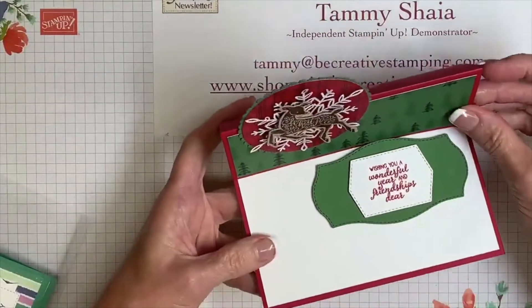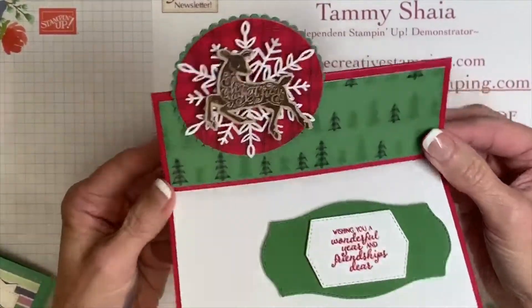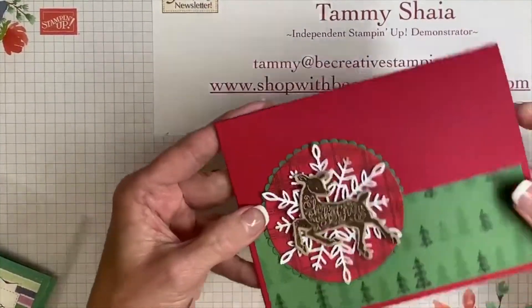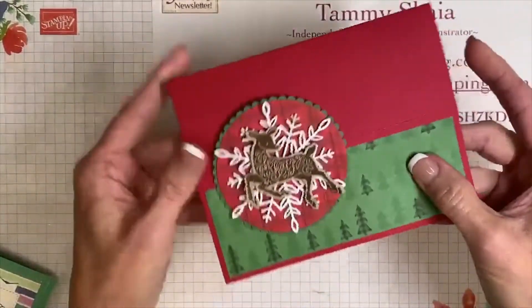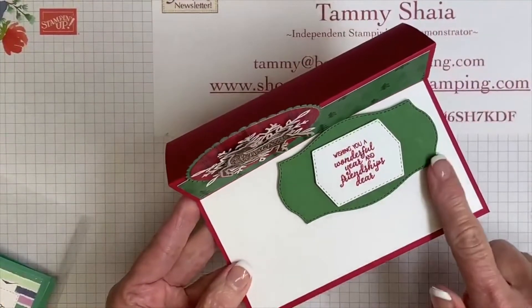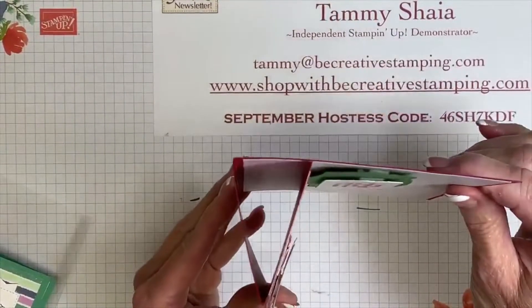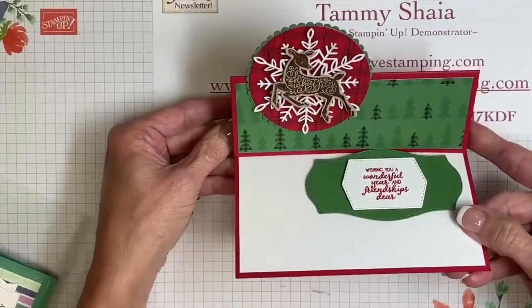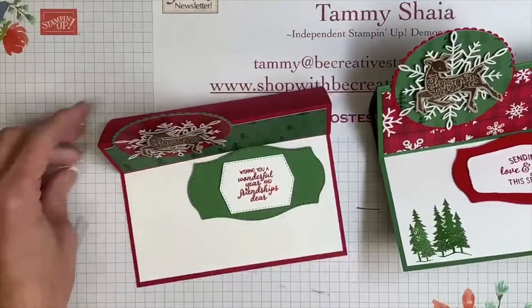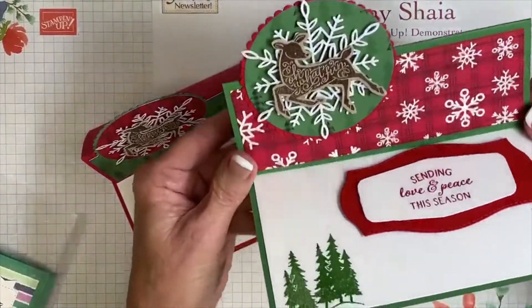One of the first cards we're going to create tonight is this easel card — you might even call it a tent card. If you fold this card it would fit in an envelope, and then you can pop this up and this die cut holds it in place. That's what it looks like — we're going to be making this one this evening. Here's another sample because I couldn't make up my mind which one I liked best.